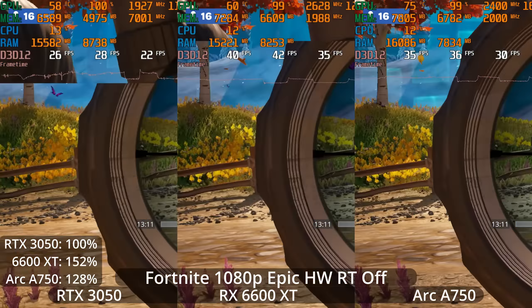You can see some temperature differences up there in the top of the screen as well. Keep in mind that depending on which cooler model of these cards you buy, temperatures can come out differently. We know that Nvidia's big advantage is hardware-accelerated ray tracing, so let's enable that.